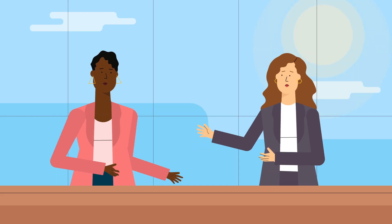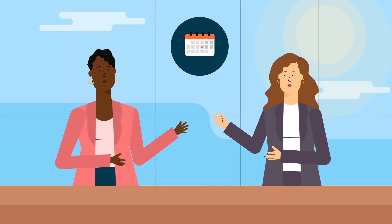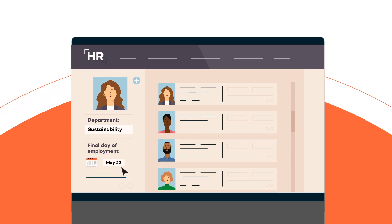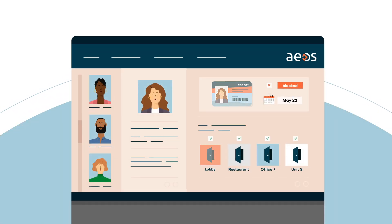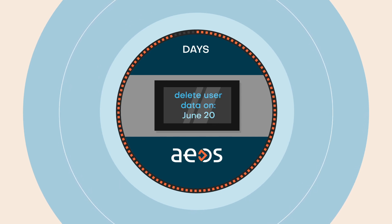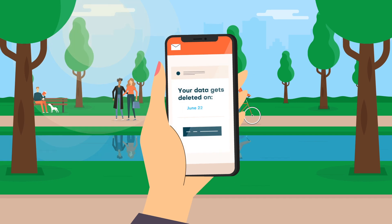When an employee is due to leave your organisation, it's processed in your HR system. On the day set as their final date of employment, EOS automatically blocks their access badge, and their personal data is also deleted from EOS automatically after a preset number of days.